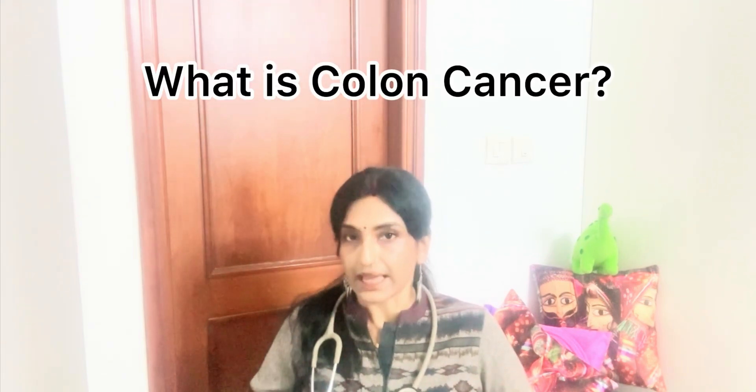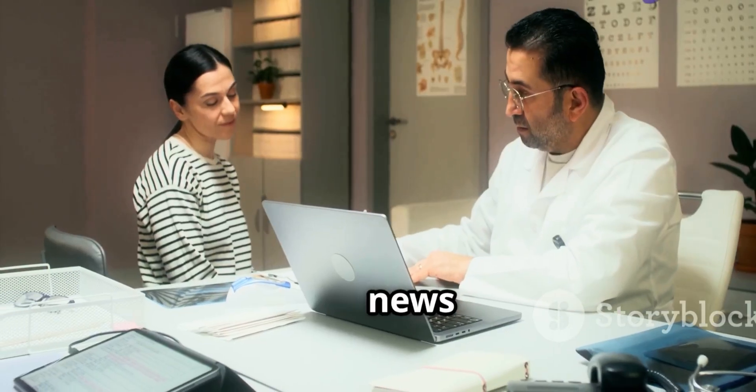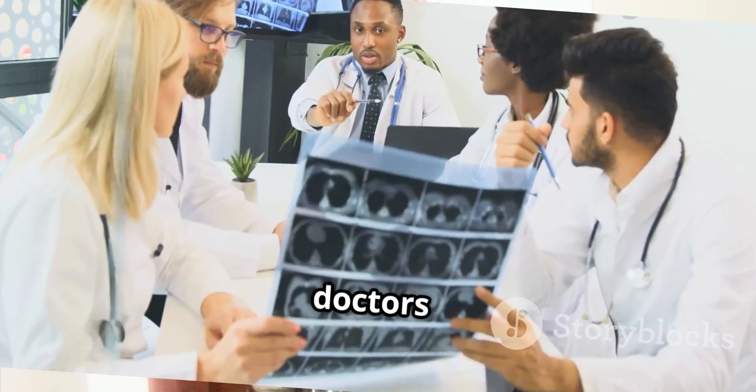Today we are uncovering why this short, painless procedure might just be the most important 30 minutes of your life. So what is colon cancer? Colon cancer often begins as small growths called polyps. They can slowly develop into cancer without a single symptom — that's why colon cancer is often called the silent killer. But here's the good news: when caught early, colon cancer is highly treatable, and colonoscopy is how we catch it early.